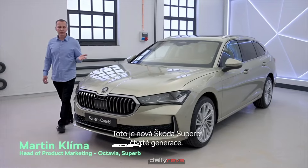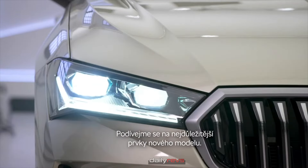This is the new Superb generation 4. Let's make a short overview of key product highlights.